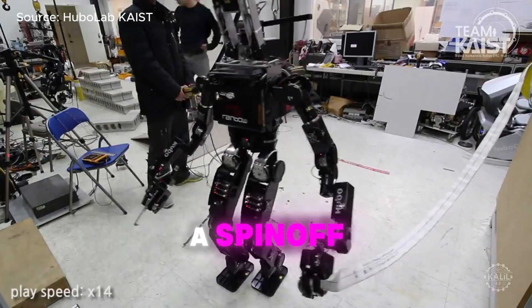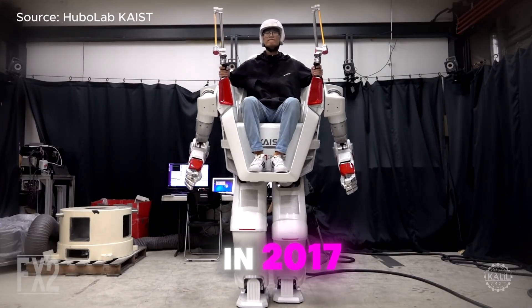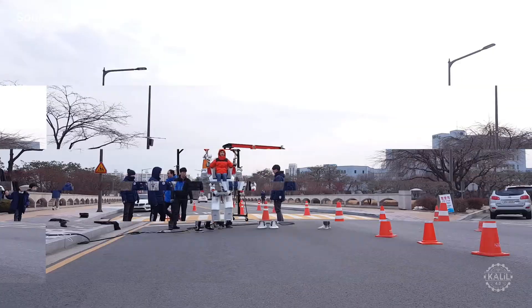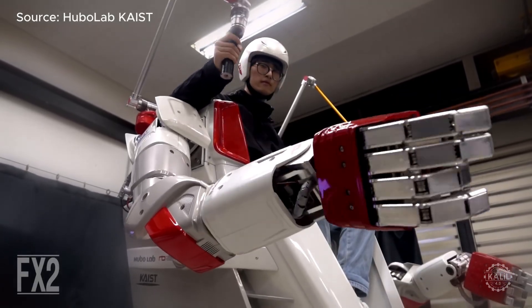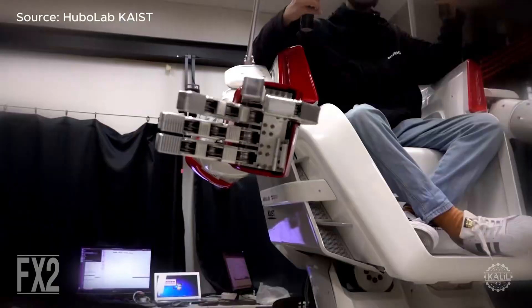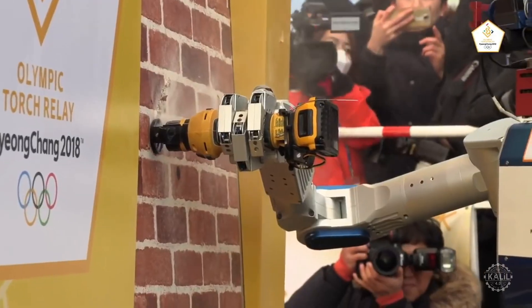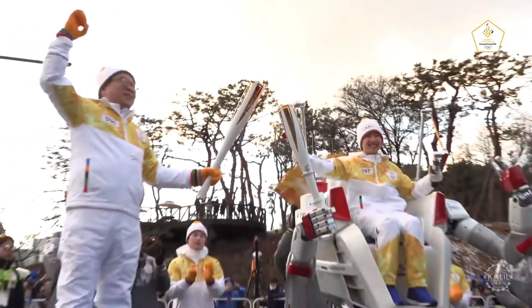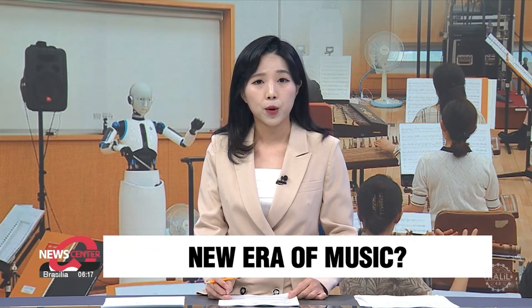Rainbow Robotics, a spinoff from South Korea's Advanced Institute of Science and Technology, introduced the FX2 in 2017. The large, human-operated robot was designed to enhance human strength and mobility. Operators sat inside the robot, which stood 2.4 meters, or about 8 feet, controlling its movements with a simple interface. Its two fully articulated arms with five-fingered hands were capable of complex tasks. During the torch relay at the 2018 Winter Olympics in South Korea, the robot carried the Olympic torch, operated by a 14-year-old aspiring scientist.